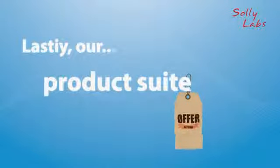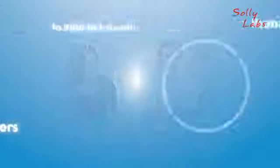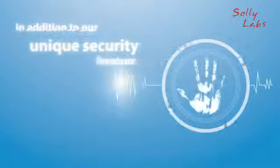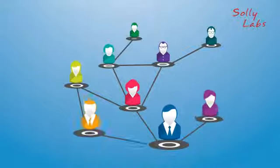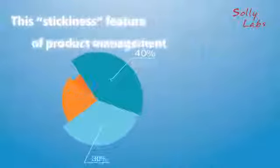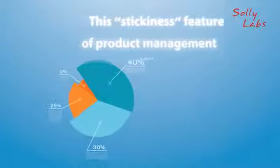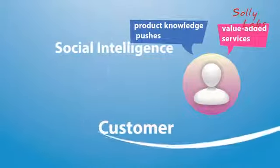Lastly, our product suite offers exciting and innovative business value to brand managers by connecting them to their customers in real time. In addition to our unique security features, Authentiguard gives brand owners the ability to build virtual relationships with supply chain stakeholders and consumers of the brand. This stickiness feature of product management is consistent with new marketing trends which embody social intelligence to serve customers with product knowledge pushes and value-added services.